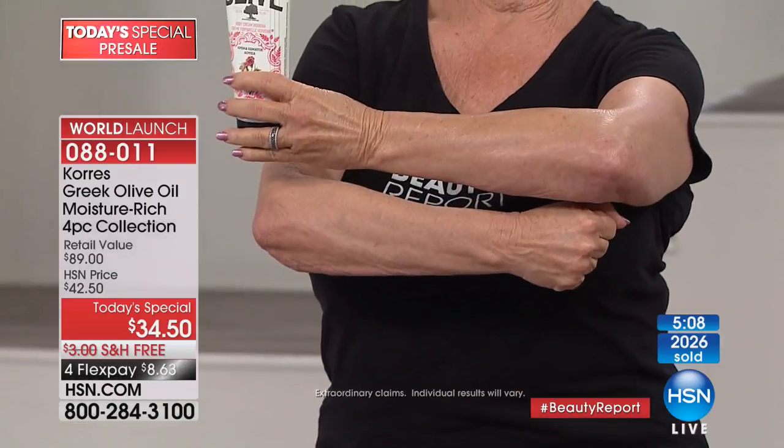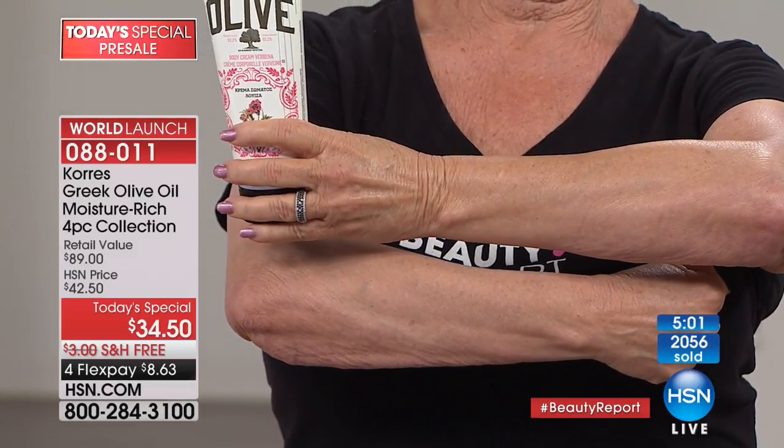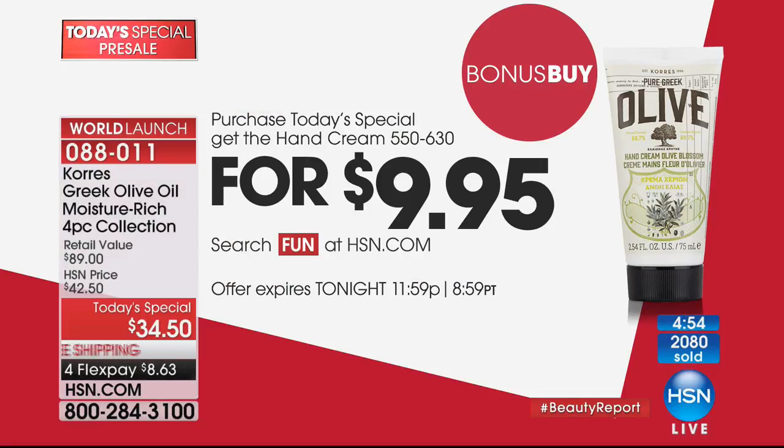Laverne says this year she'll be 70 and has no wrinkles on her body. We're glad you're able to pick up our new Today Special. Don't forget about our bonus buy — if you're ordering our Today Special for $9.95, you get the hand cream that was part of Oprah's picks for the holiday season. It's normally $15, but if you're ordering our Today Special, you get it for $9.95. Please take advantage of that — we're incredibly busy with our Today Special.